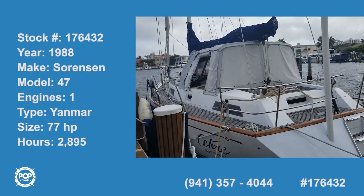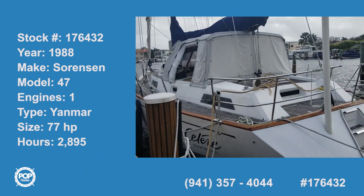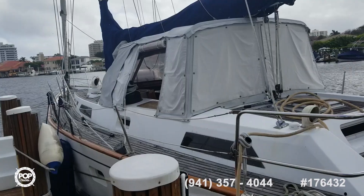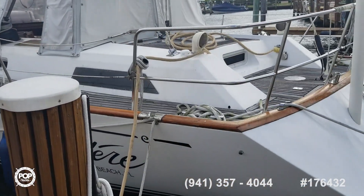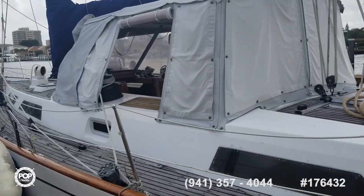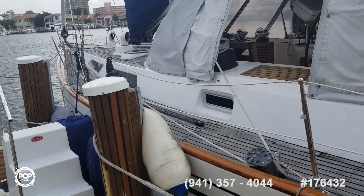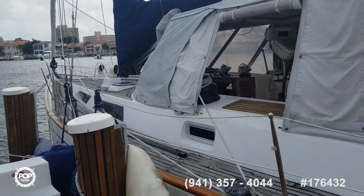Very rare, exclusive build. This particular one was built by Sorensen — this was his personal sailing yacht. He cruised her around the world and then wound up in Florida, where the present owners bought her and have owned her for a few years.